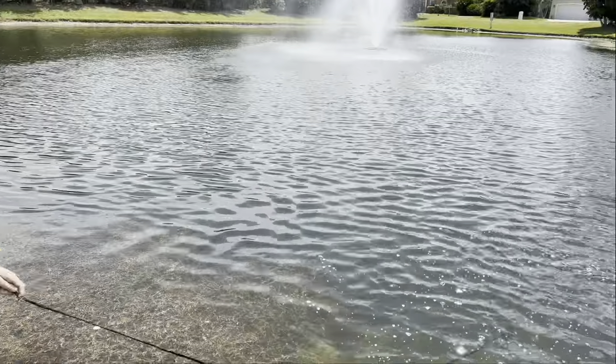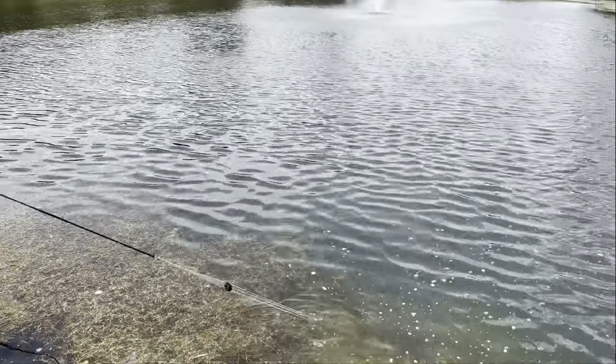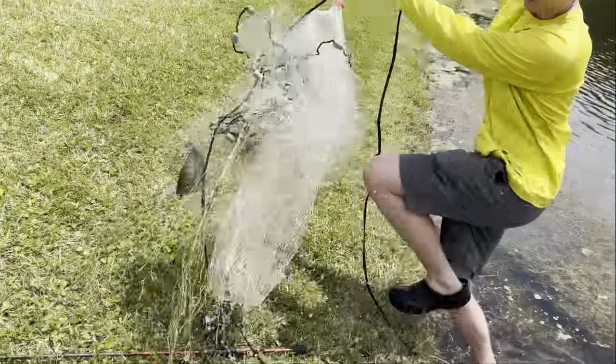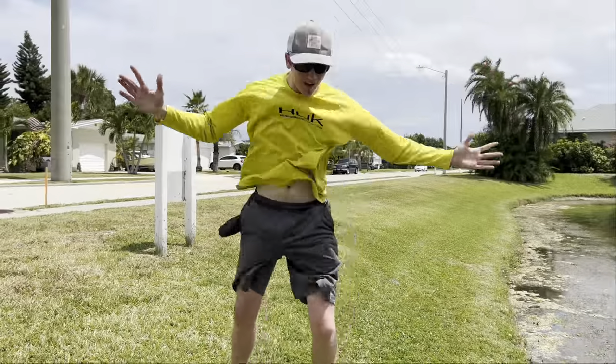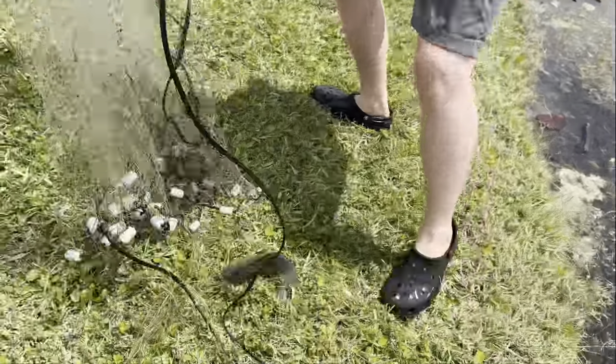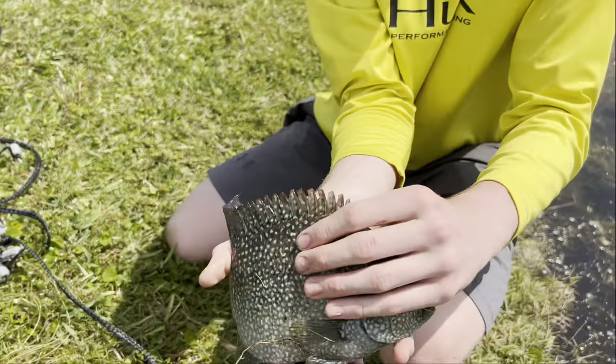I got him! You're done. I got him! Yes! Oh my god! They're real and firm, guys. Look at this. Oh my god! Dude! Look how beautiful that fish is! Brandon, we did it! That is so cool.